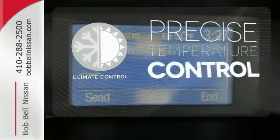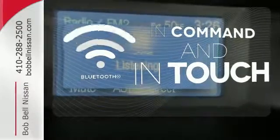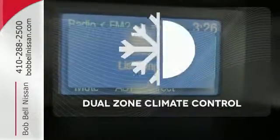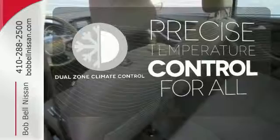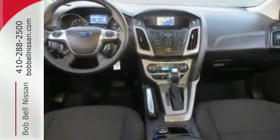Select the perfect temperature with the Climate Control. Keep your hands on the wheel and eyes on the road with Bluetooth. No one will complain about the temperature with the Dual Zone Climate Control. People will love to be your passenger in this fun Focus.